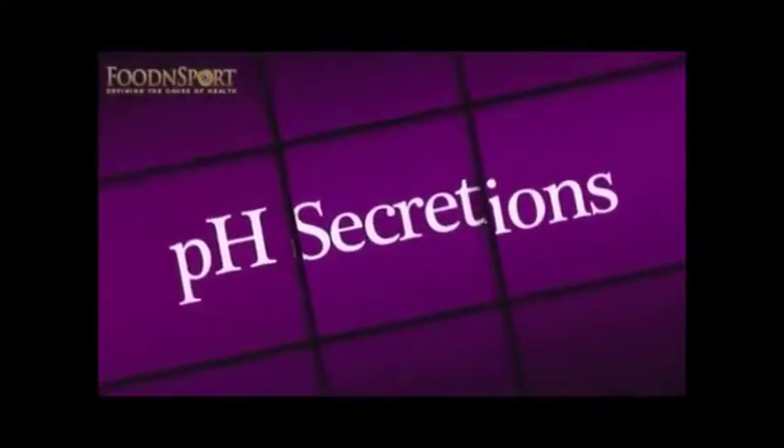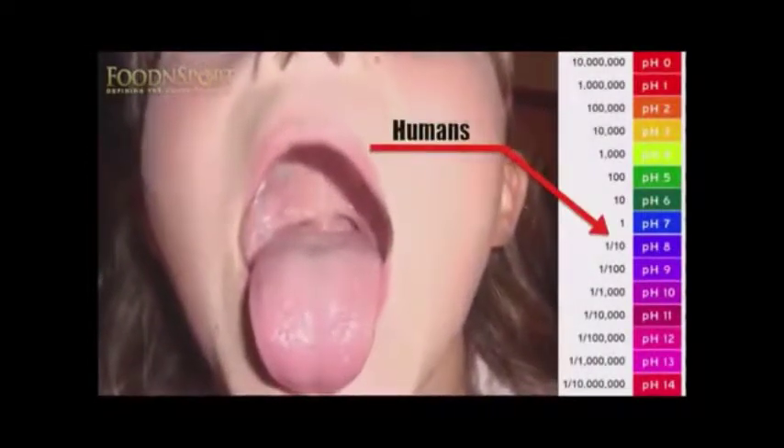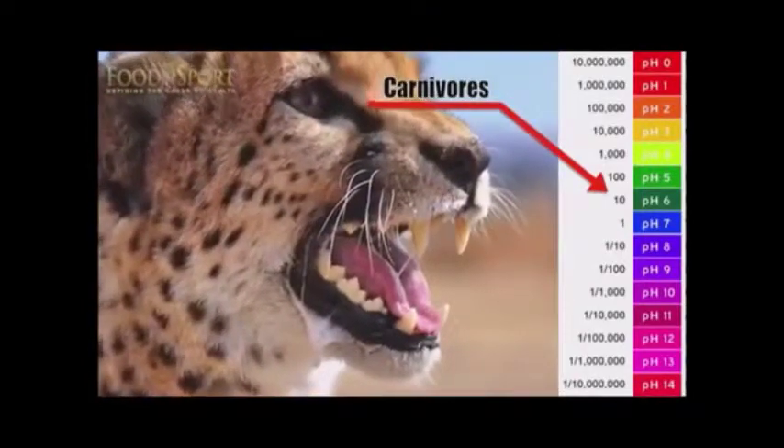Saliva and urine pH. All of the plant-eating creatures, including healthy humans, maintain alkaline saliva and urine most of the time. The saliva and urine of meat-eating animals, however, is highly acidic.